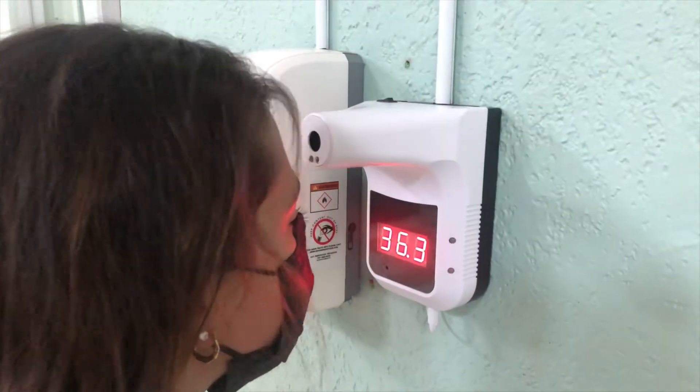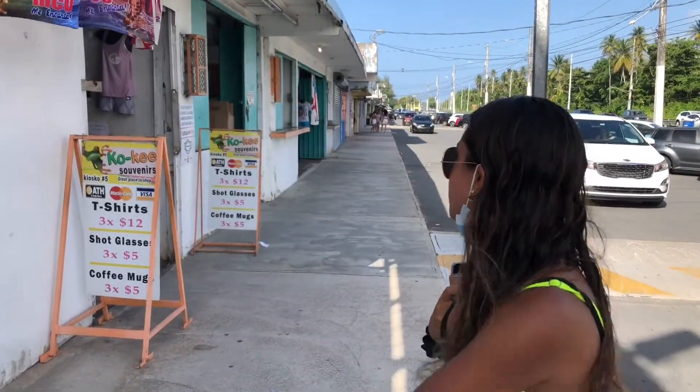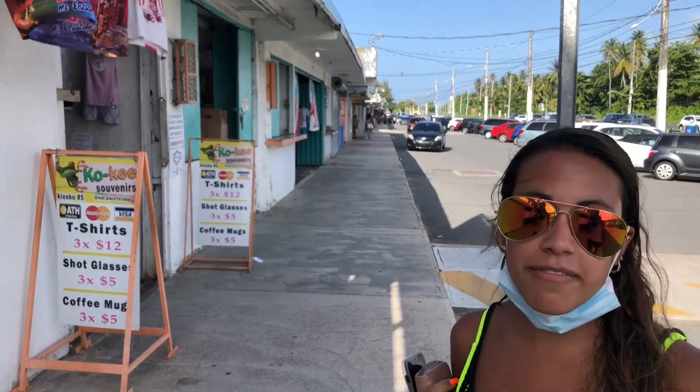Just in case you were wondering, Puerto Rico takes COVID pretty seriously. In our building we actually have one of these things — you go in front of it and it scans your temperature as soon as you walk in the front door. We're walking into the kiosk now — there are like 66 shops and restaurants. This is Luquillo, Puerto Rico, it's a really famous area.